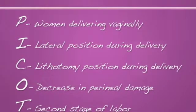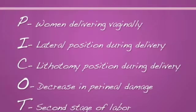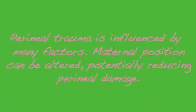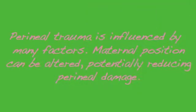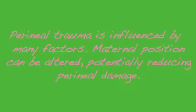I chose this topic because episiotomies and lacerations scare the crap out of me. For background: peroneal trauma is influenced by many factors, some of which cannot be altered. However, other factors such as maternal position can be altered, potentially reducing peroneal damage.